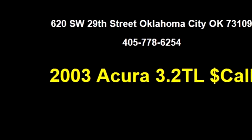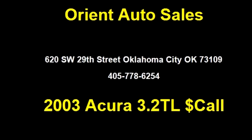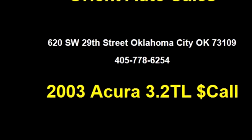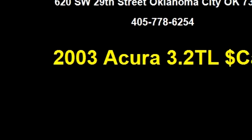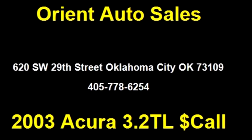Please come visit us at 620 SW 29th Street, Oklahoma City, Oklahoma 73109, or give us a call at area code 405-778-6254.